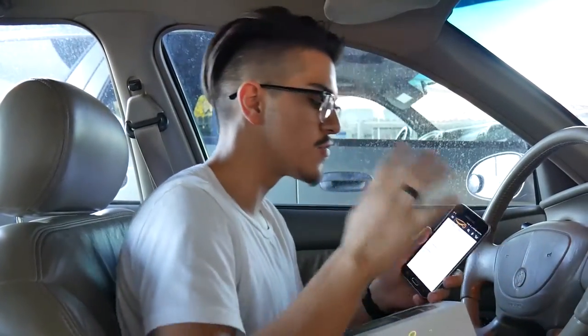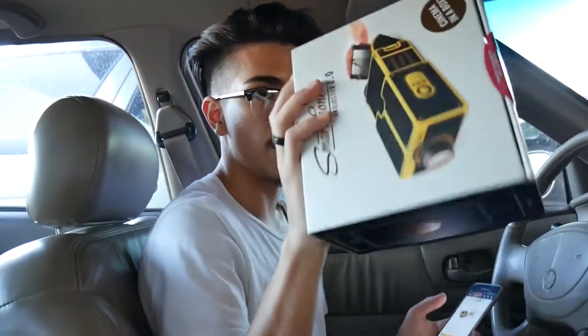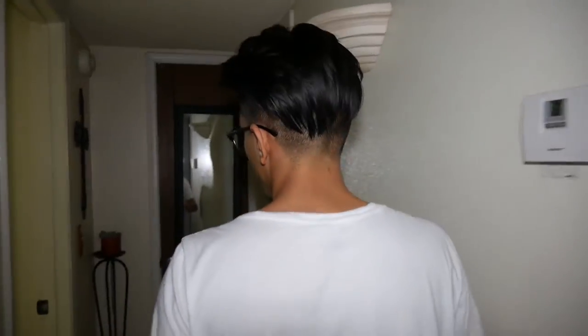A lot of people ask me, how do you know what to buy? How do you choose products for your channel? It's pretty easy — if it's cheap and it seems interesting or unique in any way, I'm gonna get it. Like this one I picked up at Marshall's. When I find something in store, sometimes there are really big price differences between the online and in-store product. For today's video, think of it as: does this product suck, and is it worth your money?